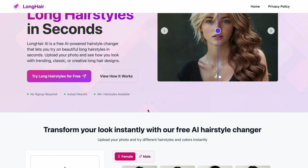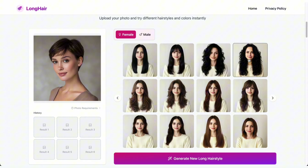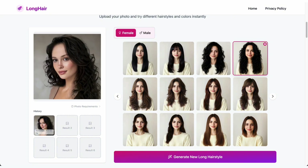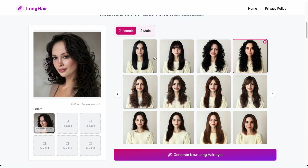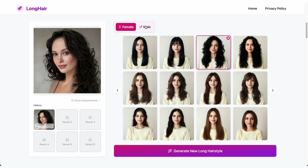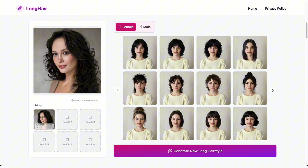Once you're on the site, just scroll down to the Try Hairstyles section and start experimenting. Simply upload your photo or take one directly from your camera. Then choose the hairstyle you want and click Generate, and your new look appears right here. There's no login, no subscription, no hidden fees — you don't have to share any personal info or pay a single cent. It's completely free and super easy to use.